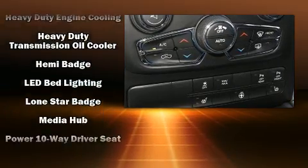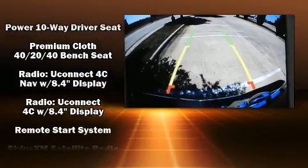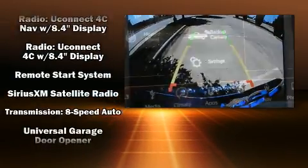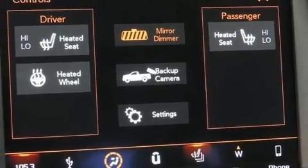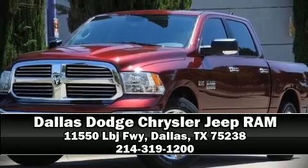Electronic stability control ensures solid grip atop the road surface, no matter how challenging the driving conditions. Our experienced sales staff is eager to share its knowledge and enthusiasm with you. Call now to schedule a test drive.